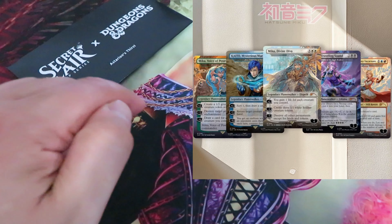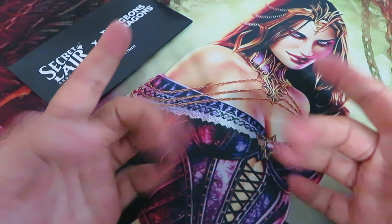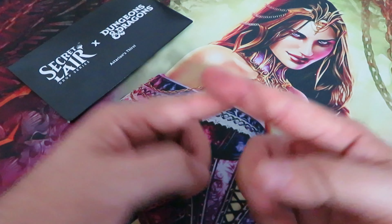Available for sale starting September 30th and in limited edition. But is it worth buying the latest Secret Lair Cross Hatsune Miko?